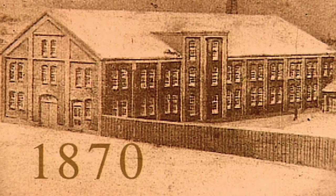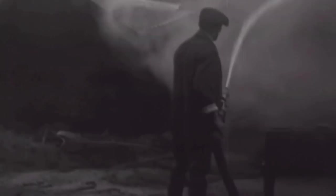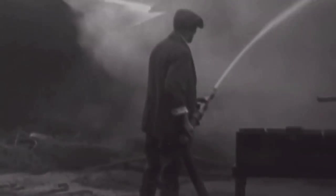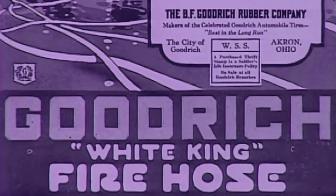Goodrich opened the first rubber factory in Akron, Ohio in 1870, setting in motion the growth of America's rubber industry. Back then, fires were battled with fire hose made of leather, which would often burst, bleed, and become useless. His solution? Fire hose made with cotton fabric and rubber.